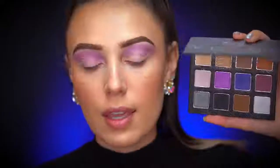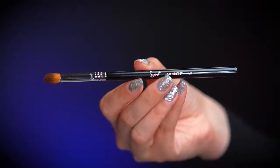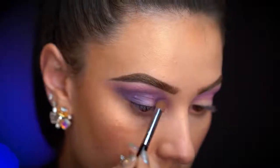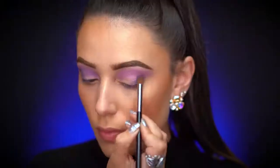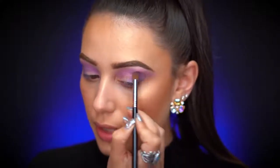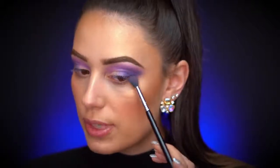Now I grab the dark purple shade and switch to the E54 brush. I love this brush because it's domed — you can really concentrate color on the outer corner. I'm placing this in the outer corner and wiggling it up right into the crease, dragging it along the outer corner and bringing it up into the crease. Then I go back in with the E40 to blend out the outer corner of the eye.